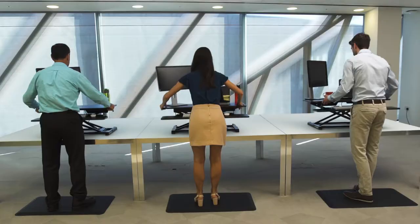Test out any of our products today with our 30-day free trial. YoYoDesk, Britain's number one brand for standing desks.